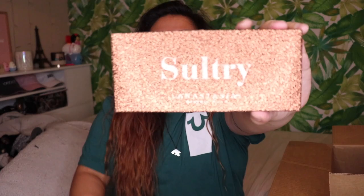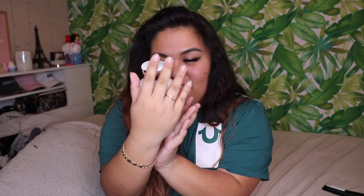I got the Anastasia Beverly Hills Sultry palette from my Auntie Chris and my Neenong — thank you! I've been wanting this palette for a while and just haven't gotten it yet, so I love it. The last thing in the box is this Bath and Body Works 'Beautiful Day' 24-hour moisture body lotion from my Auntie Ellen — thank you, Auntie Ellen!